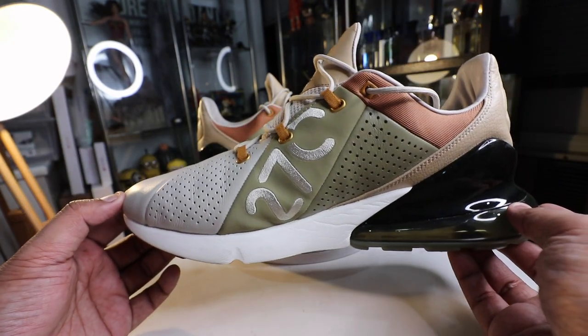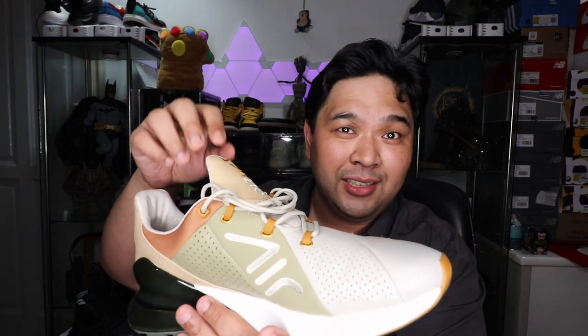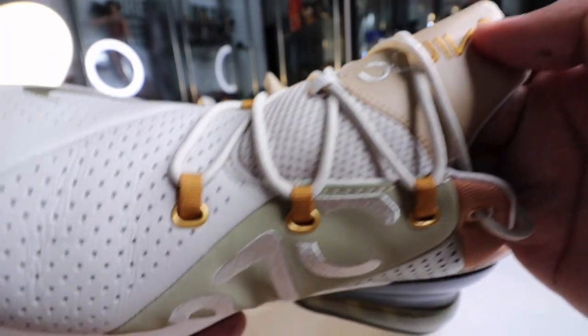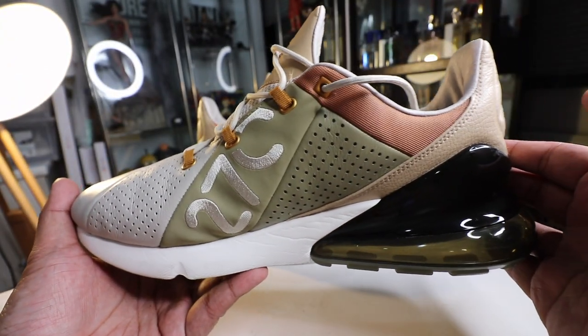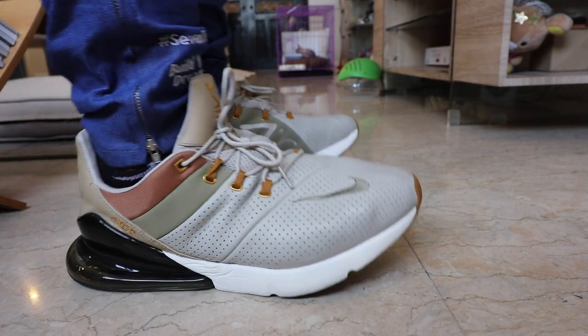Apart from the premium leather material, they also changed the lacing system and even the tongue. Unlike the standard Air Max 270 which has a boot construction with an attached tongue, this one has a detached tongue — a more traditional sneaker construction. They also added gold eyelets with brown tags that keep the laces together, and the color-matched logo at the tongue tab. It is just aesthetically pleasing to the eye.